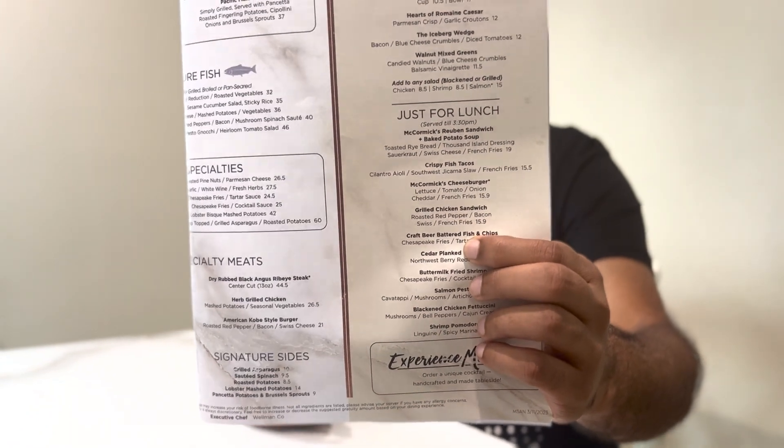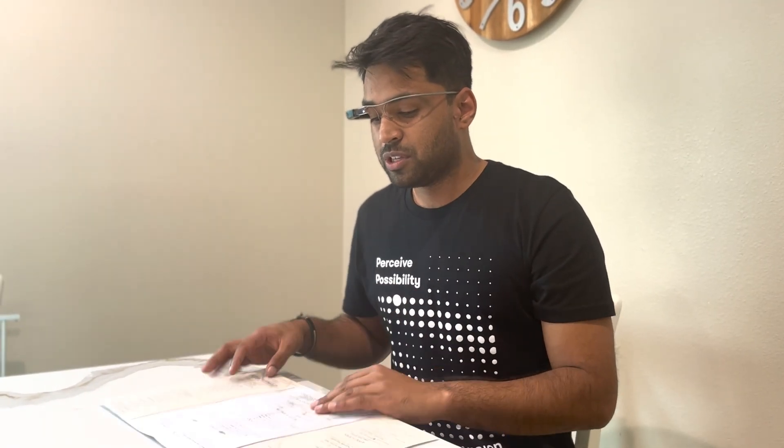I'm going to ask you one last thing: how much is the grilled chicken sandwich? Envision is answering your question: the grilled chicken sandwich is priced at $15.99 on the lunch menu. As you can see, it is written as 15.9 on the menu, but the AI is intelligent enough to understand that that's the price and speak it out correctly.